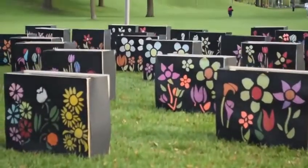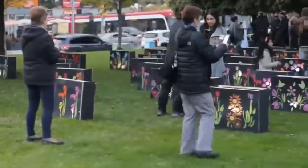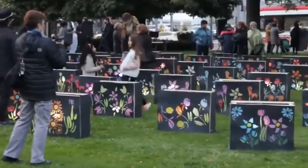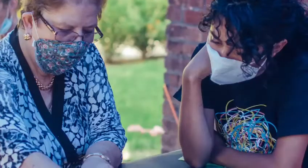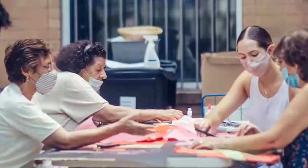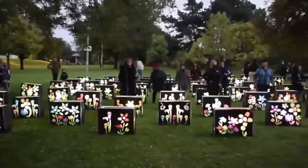We decided collectively to work on a garden. Seniors identified that they love the summer and the spring, especially because they get to work in their garden. They love flowers. And so we decided to do this installation here in the fall to celebrate those gardens that they care and love so much.